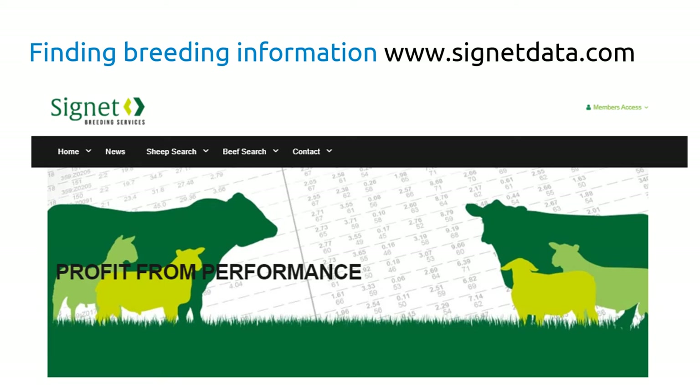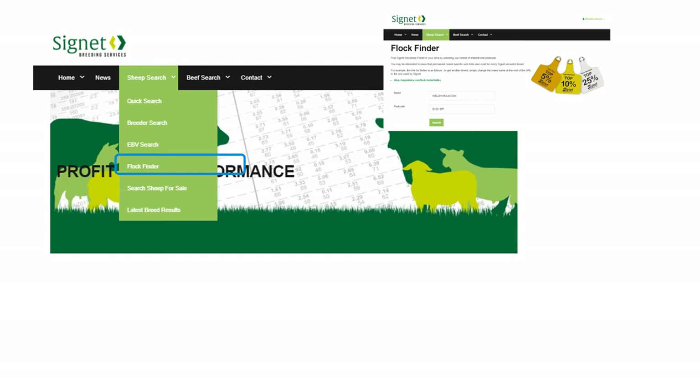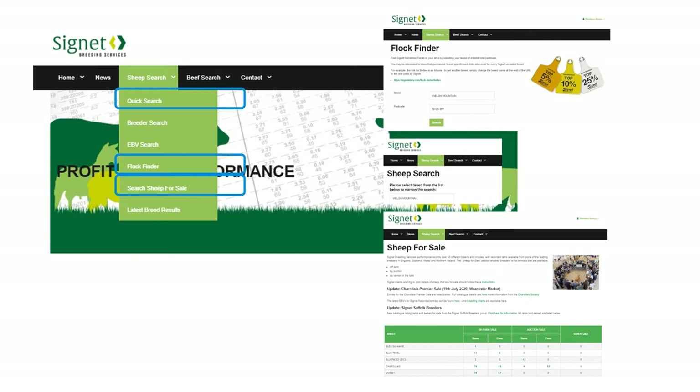Where can you find the information? Head to the Cygnet website — it's free to access, you don't need to put in any additional details, and you'll get access to several million sheep records. If you use the sheep search function, there are three elements: the flock finder, the sheep search for individual animals, and the sheep for sale section.